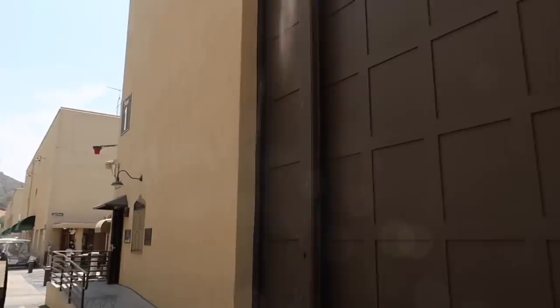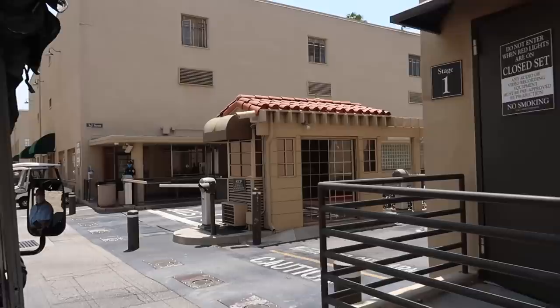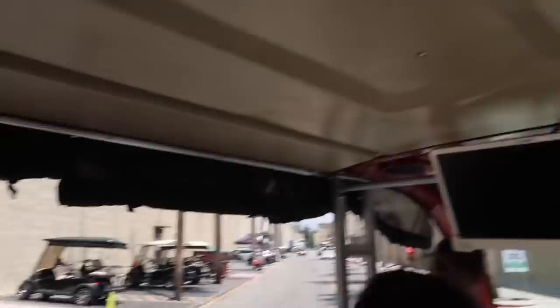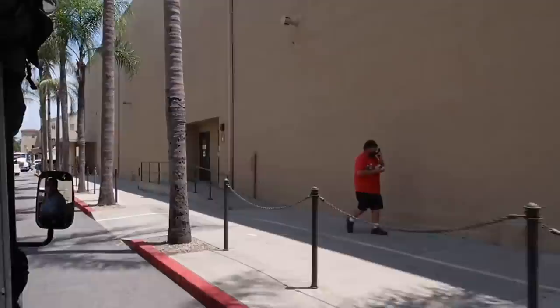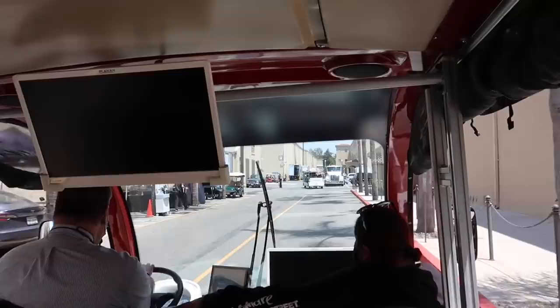This is a fairly famous gate because it's been used in a lot of productions like Blazing Saddles and Argo. In Blazing Saddles, they all go running out of here at the end of the movie — Harvey Korman and the rest. Johnny Depp also walked here for Ed Wood when he was walking on the studio lot. Stage 10 over here was home to The Real for many years.